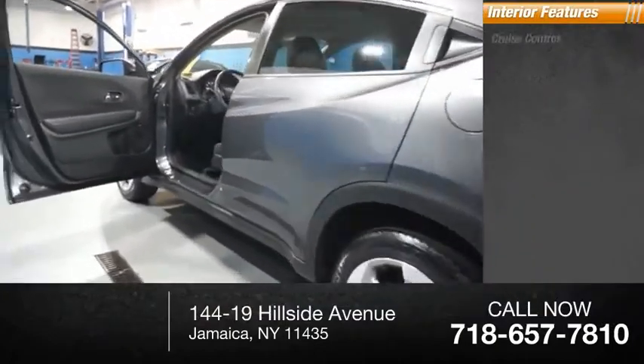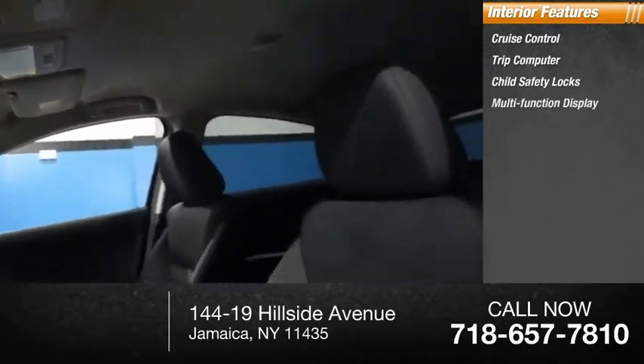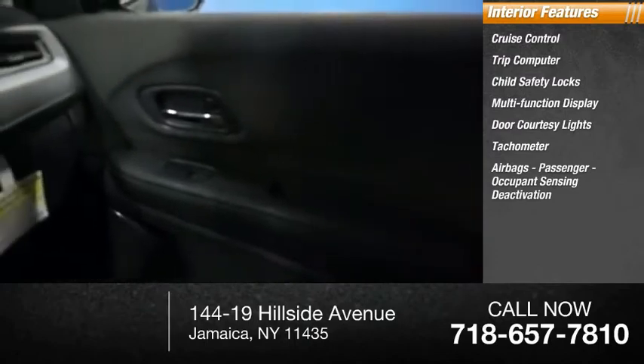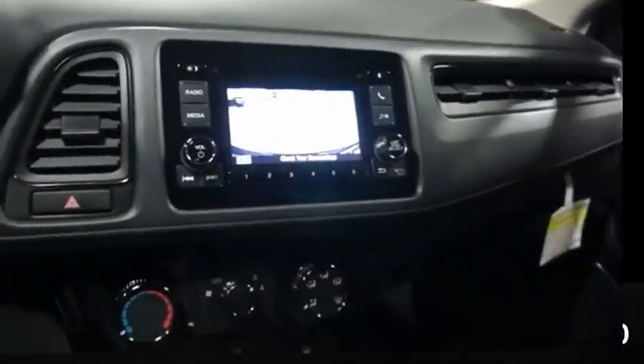Inside you'll find cruise control, trip computer, child safety locks, multifunction display, door courtesy lights, tachometer, airbags, passenger occupant sensing deactivation, and one-touch windows. Come take a test drive today.